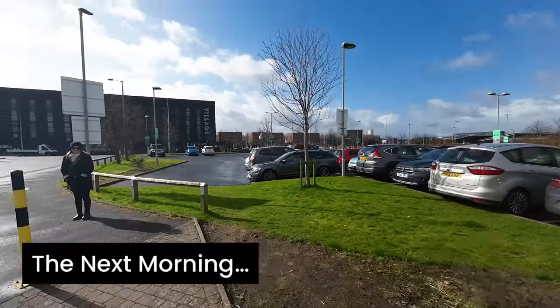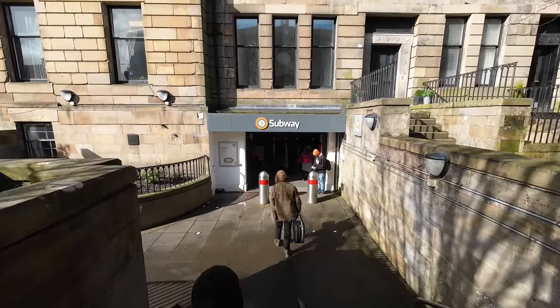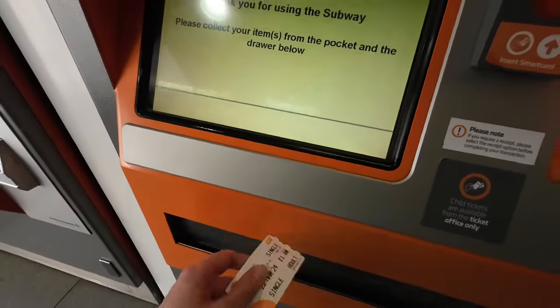The next morning and — oh, the sun's out! We're taking the subway into the city centre.